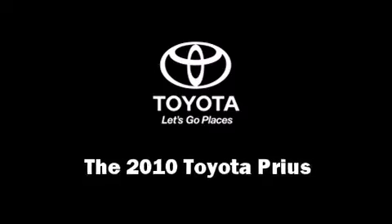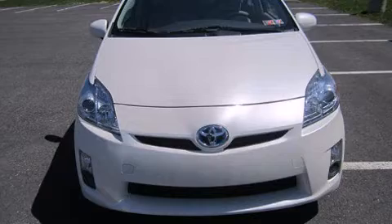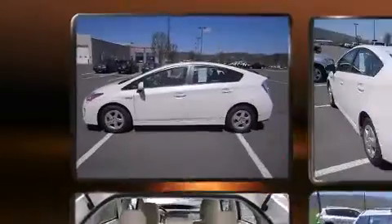The 2010 Toyota Prius. It features an automatic transmission, front-wheel drive, and a 1.8-liter four-cylinder engine.